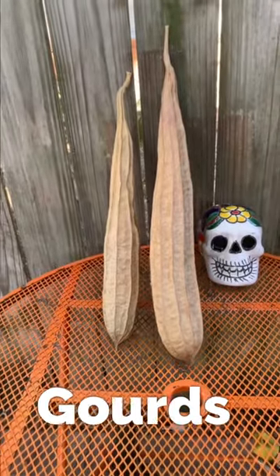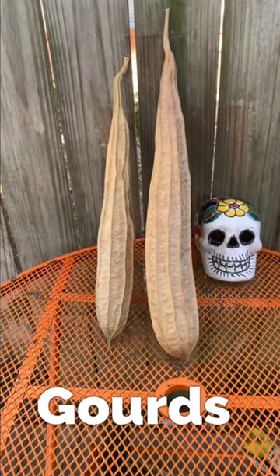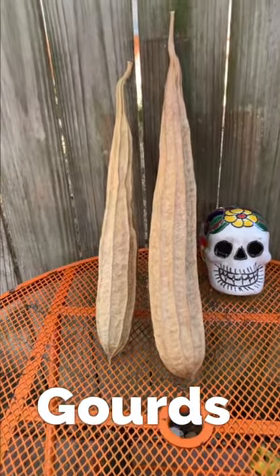Gourds. Gourds are in the same family but we don't usually eat them because they get very hard. Happy Halloween!